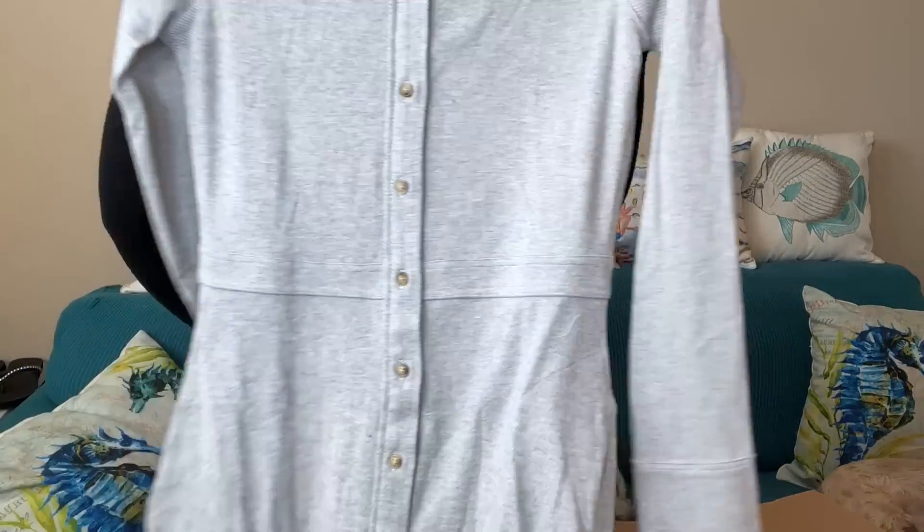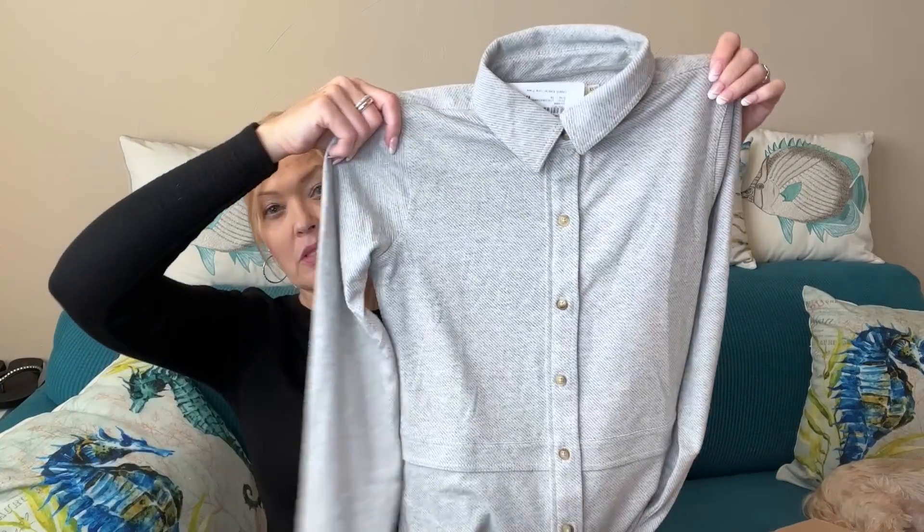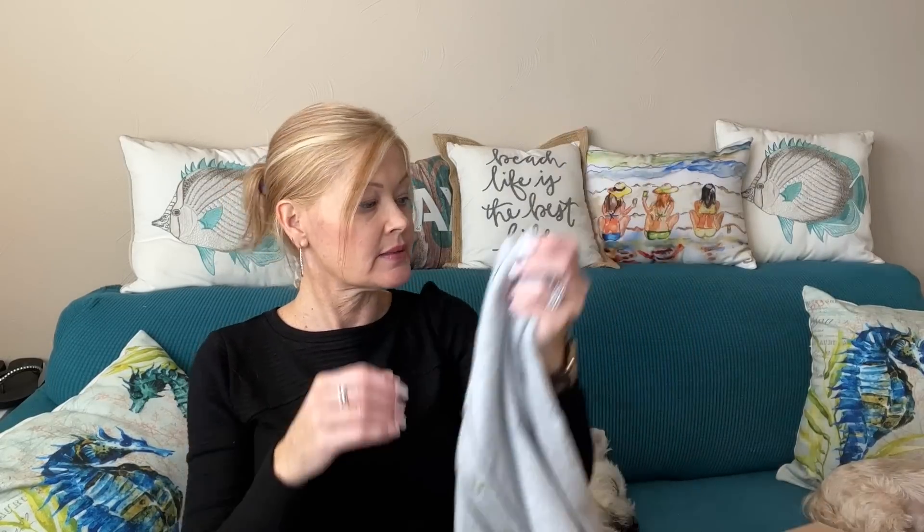Thank you so much to my amazing subscribers — you guys are just the best. Every time you click on any of my links I really appreciate it. So this is the Farity shirt dress in gray, buttons down the front, feels amazing — it's like a sweater dress. I recently wore a similar shirt and loved it. You can wear this open or partially open as a jacket, or wear it as a dress. It's called the Legend Sweater Long Dress.